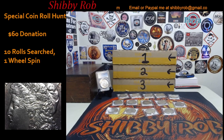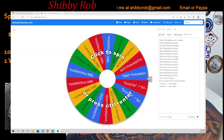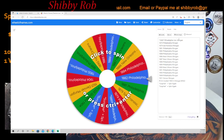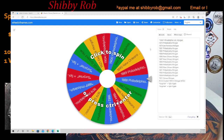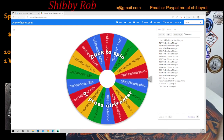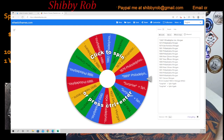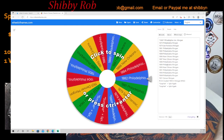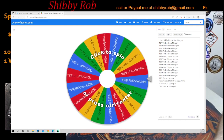Here we have the Wheel of Morgan's. Starting up here we have an 1889 Philadelphia Morgan — this one's uncirculated and it's the one that's under the microscope right now. Then we have an 1879 Philly, 1879 San Francisco, 1881 Philly, 1882 Philly, 1884 Philly, 1886 New Orleans, 1887 Philadelphia, 1888 Philadelphia, 1889 Philadelphia, 1890 New Orleans, and 1891 Philly.